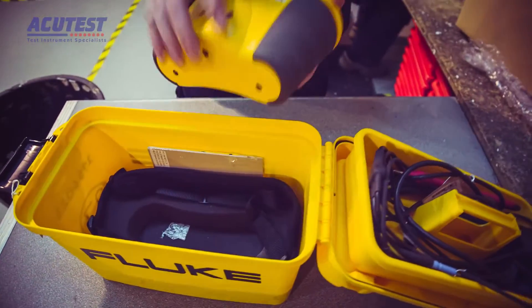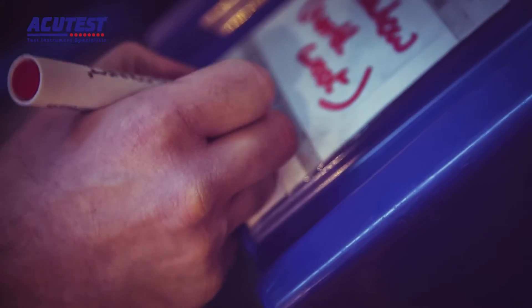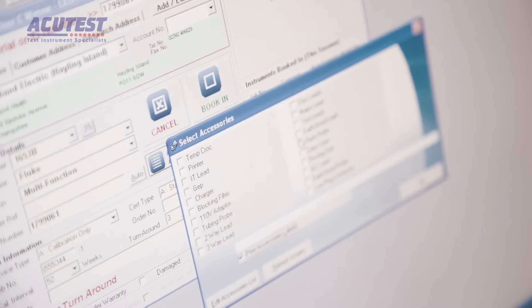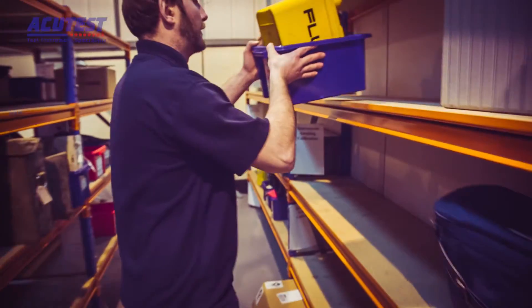Once the instrument arrives with us, it's booked into our management information system, cleaned, and the old calibration labels are removed. As we handle about 2,500 instruments per month, we make sure we keep track of them all by careful handling and tagging as they progress through the system. The instruments are taken through to the calibration lab at least 24 hours before they are calibrated to allow them to equalise to lab conditions.